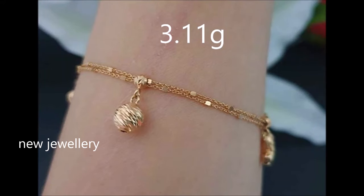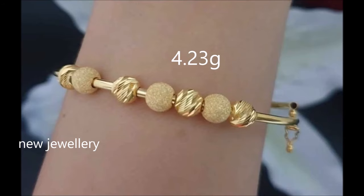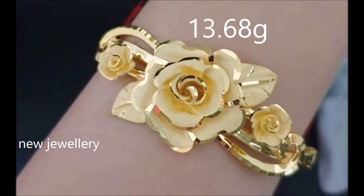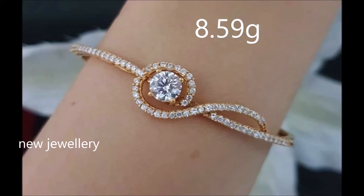Welcome to Neutral Day channel. In this video you are watching the latest collection of lightweight gold bracelet designs along with weight. All these bracelets look very simple as well as shining. These bracelets suit everyday wear for modern women.